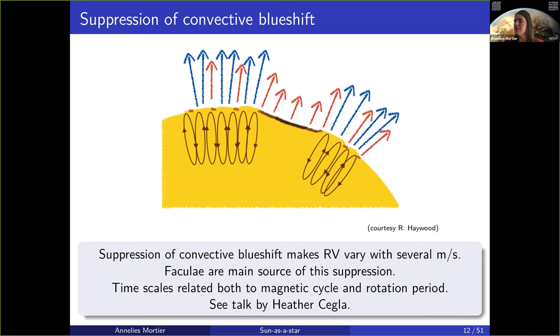As seen in the figures before, it can go up to several meters per second. The timescales of all these variations will obviously be related to the timescales of the activity happening on the surface. There are many timescales to take into account: the magnetic cycle, the rotation period, and then all these smaller timescales related to granulation, flows, and oscillations.